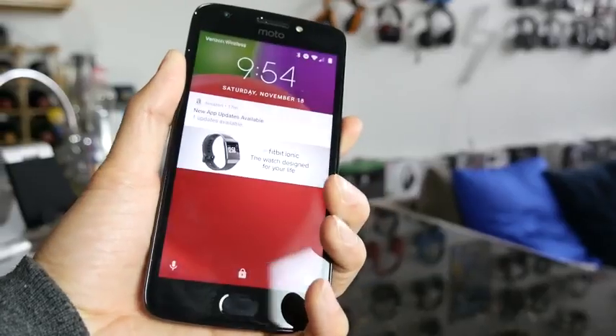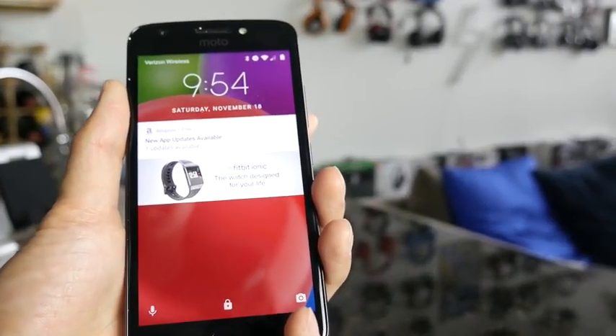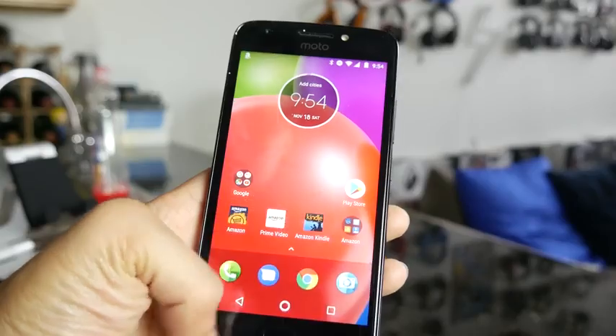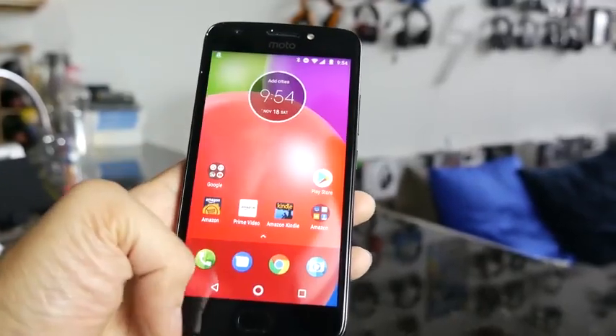These devices are part of the Amazon Prime exclusive devices. What that means is that these cell phones cost less because you'll be running a few Amazon ads. On all devices, the ads are really non-intrusive — it's either on the lock screen or within the Amazon app itself. And you're getting a pretty close to stock OS experience. In terms of prices, you'll see all the prices on the screen, but as mentioned, you're going to be all under $200.